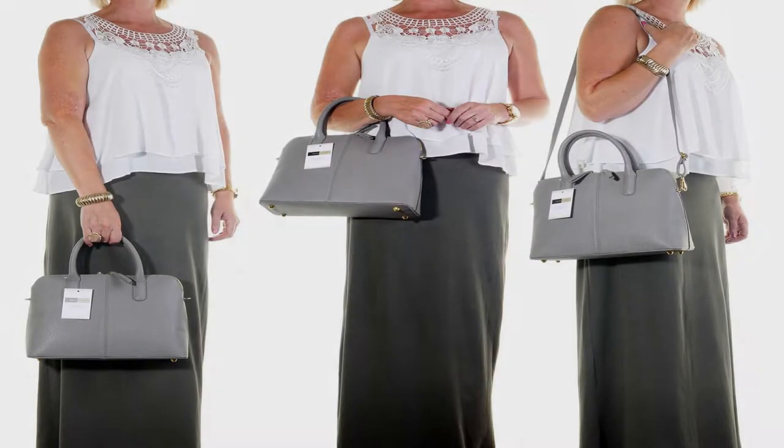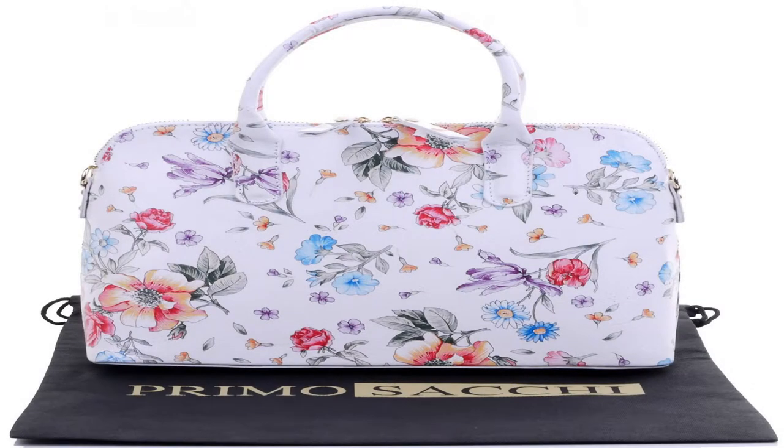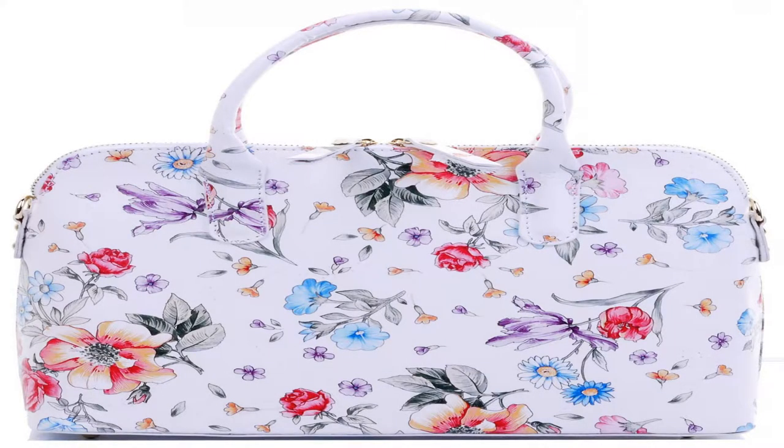The shoulder strap is detachable, and attaches via the small gold colored metal loops on the sides of the bag. The strap is adjustable with a length of approximately 72 to 136 centimeters, and the handle to bag drop is approximately 12 centimeters.